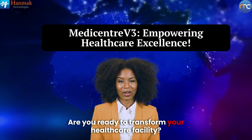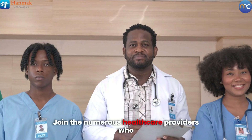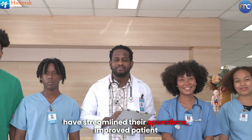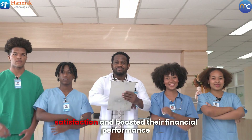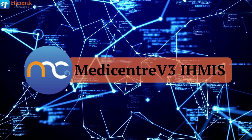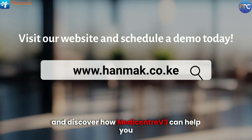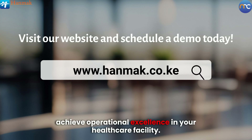Are you ready to transform your healthcare facility? Join the numerous healthcare providers who have streamlined their operations, improved patient satisfaction, and boosted their financial performance with MediCenter V3. Visit our website today to schedule a demo and discover how MediCenter V3 can help you achieve operational excellence in your healthcare facility.